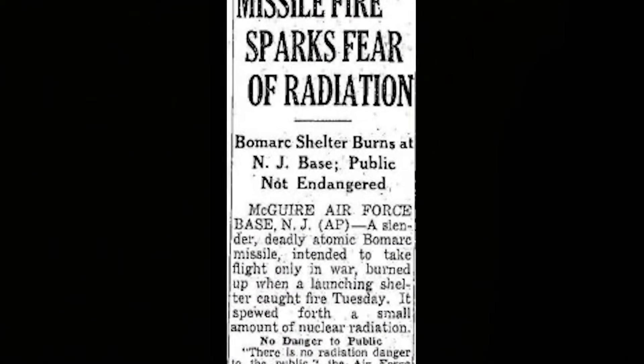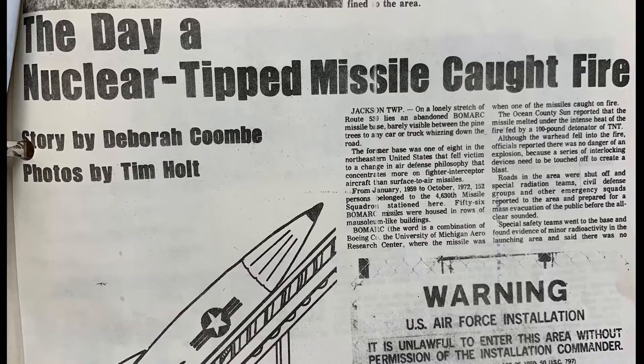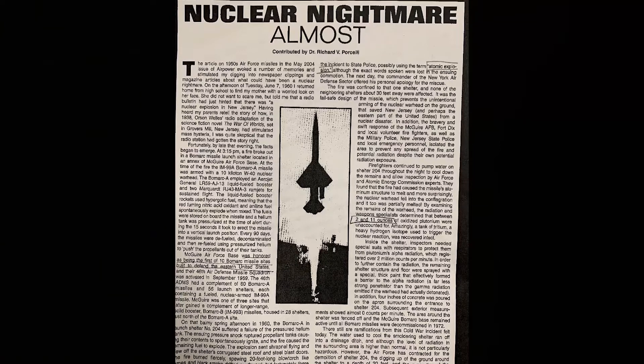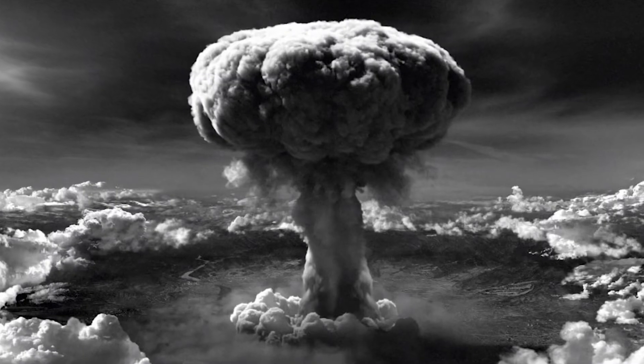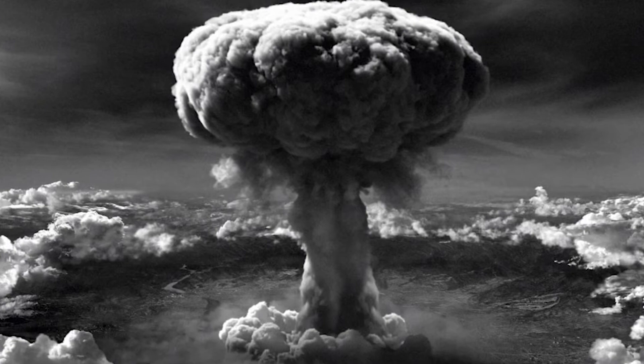The public reacted with worry, ranging from severe headlines such as 'The Day a Nuclear-Tipped Missile Caught Fire' to 'Nuclear Nightmare, Almost.' Even the Soviet Union reacted to the accident, telling exaggerated stories and calling it an atomic explosion.